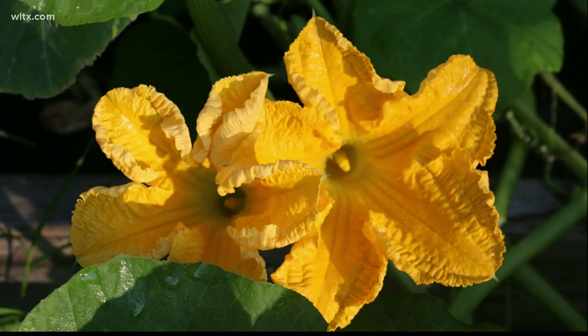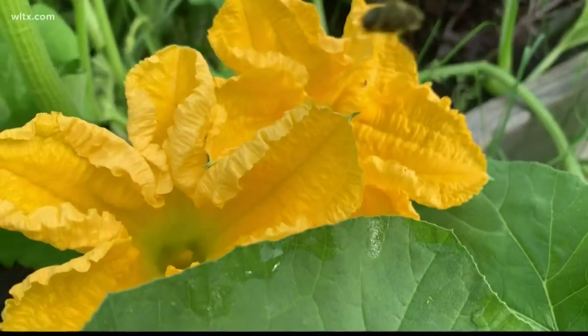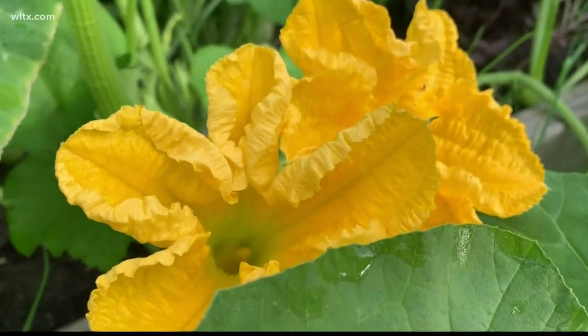Whereas the male flowers grow on longer stems and the stems are totally straight. There are no bulges or bumps in them, and that's because the male flowers carry the pollen.